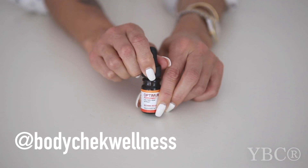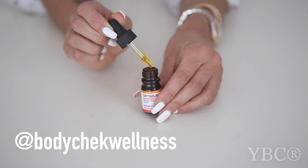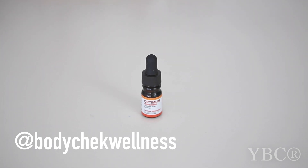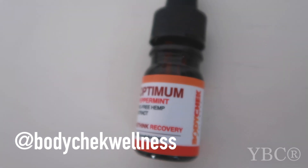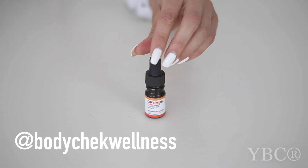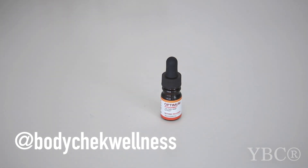From Body Check Wellness, we are including this organic trial-size optimum peppermint full-spectrum hemp extract CBD oil. I've been using this oil from Body Check Wellness for months and I've noticed a decrease in anxiety, better quality sleep, and it promotes recovery as well. So if you work out or have a super stressful life, this should be really helpful. This trial size retails for $14.99 and you can use coupon code YBC35 for 35% off. I know the owner personally — Riley Cote — and everything they've created is grown, extracted, and produced in the U.S. Check them out at bodychekwellness.com.